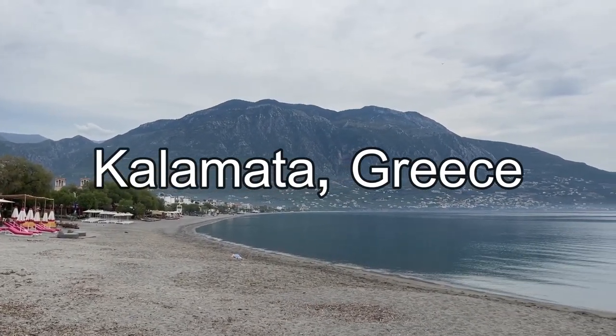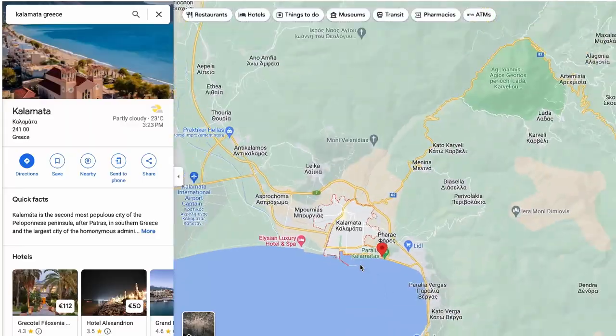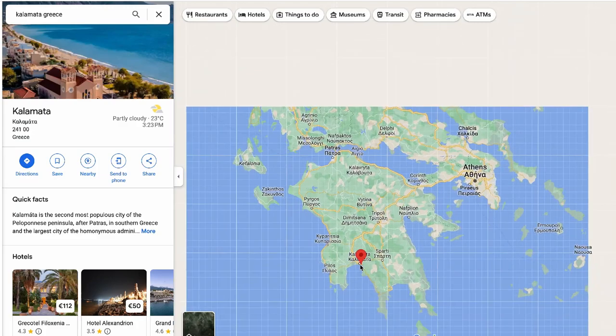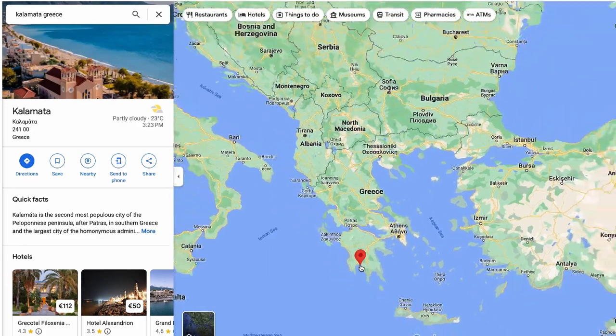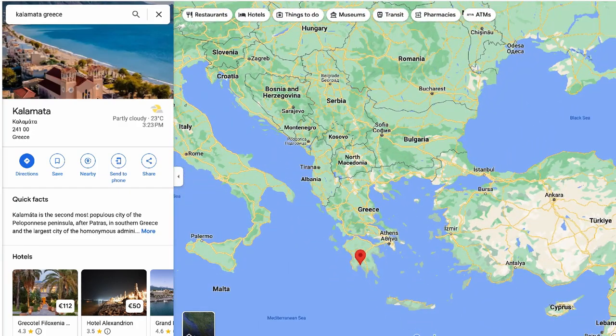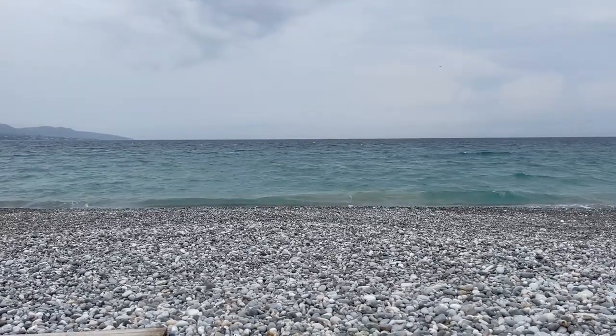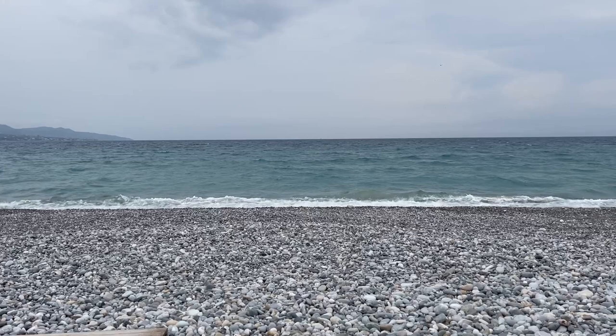Greetings from Kalamata, Greece. Located on the western edges of the Peloponnese region along the coastline, Kalamata is perhaps most famous for its olives. But today I'm going to show you why it may be a wonderful addition or alternative to your Greek beach vacation.